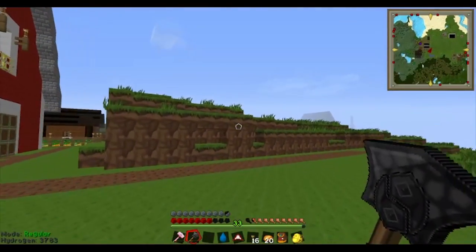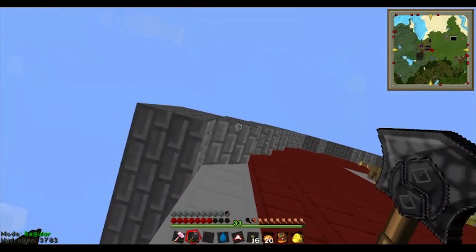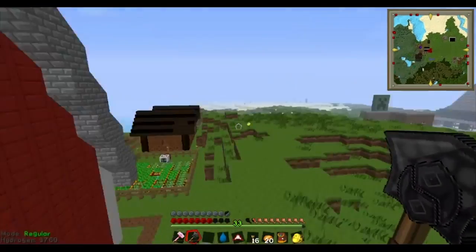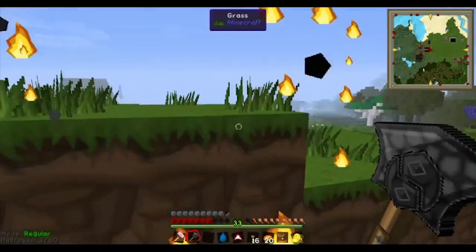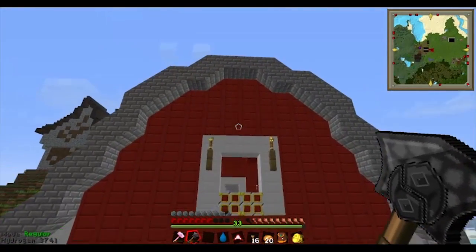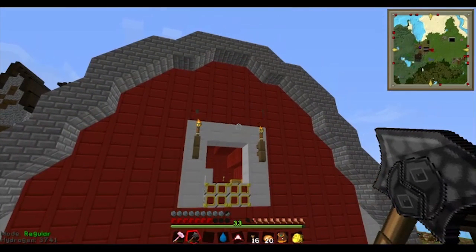I used carpenters for these. They're really nice because it doesn't look square. I quite enjoy that. Yes, that is my barn.